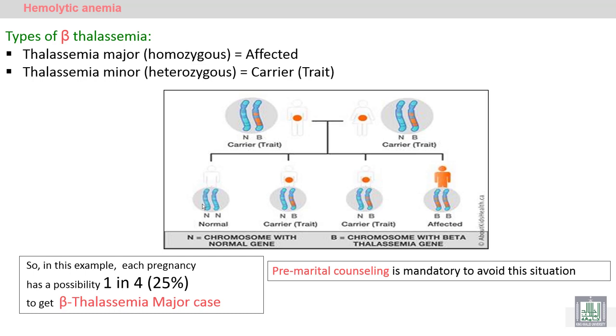Thalassemia is a disease due to a decrease in the synthesis of the globin chains. It may be beta or alpha. We will start with beta thalassemia.